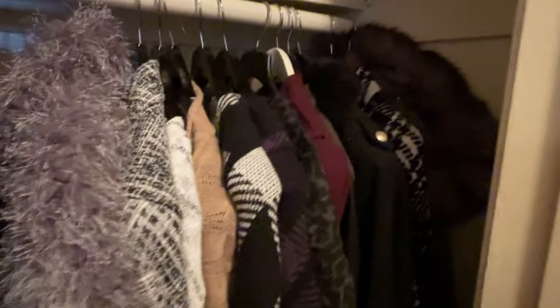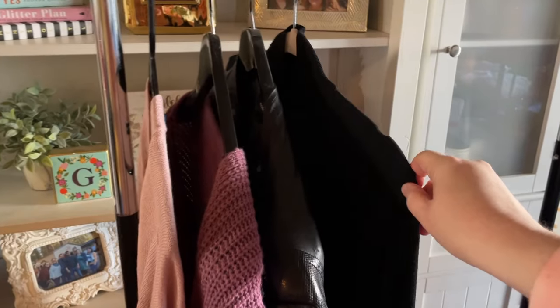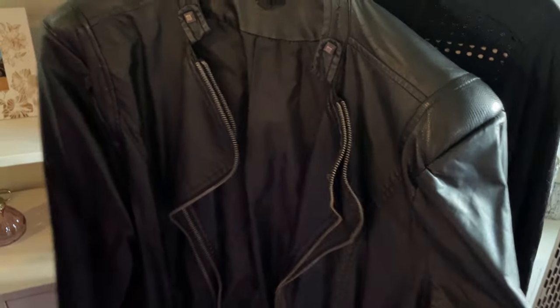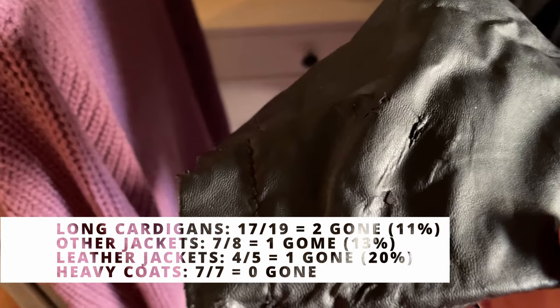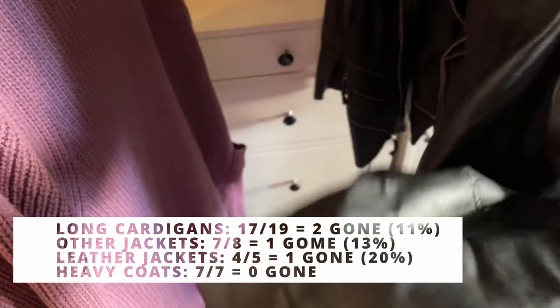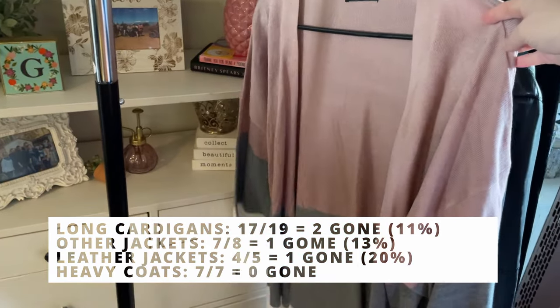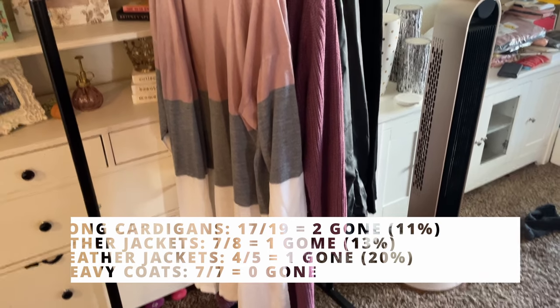These are my bigger, heavier jackets here, long-line cardigans, and leather jackets. From the second closet I got rid of one jacket — this leather or pleather jacket from Torrid, while so stinking cute, is so old that it is peeling. It's time for her to go, though this is probably my absolute favorite jacket Torrid ever made. And then I got rid of two long-line cardigans that are very cute but I just never wear, and I obviously have quite a few that I prefer over these.